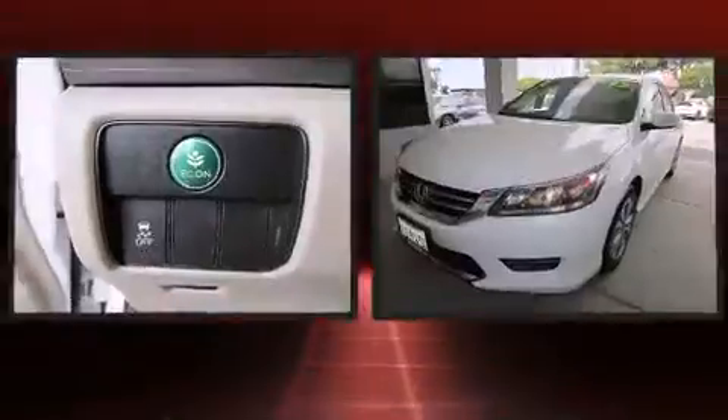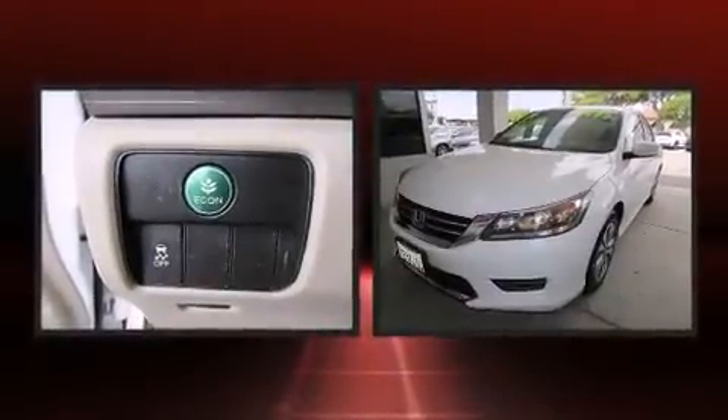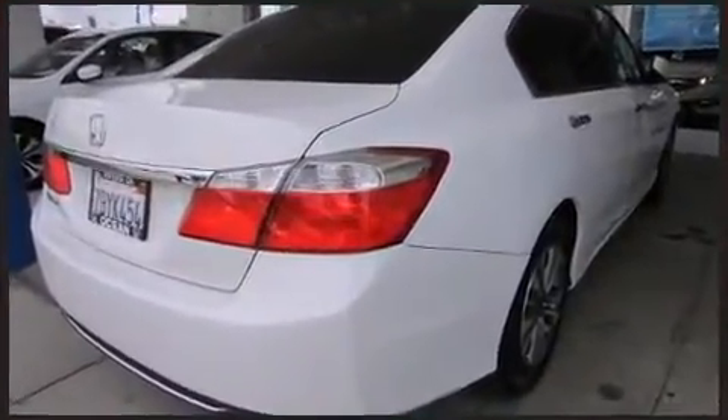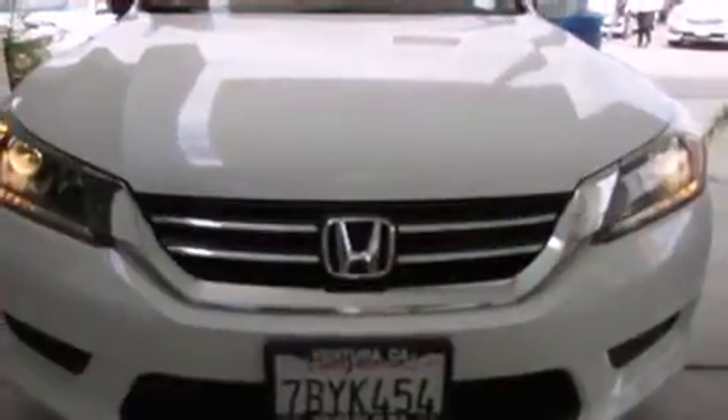The 2014 Honda Accord, with fewer than 35,000 miles on the odometer. This four-door sedan prioritizes comfort, safety, and convenience. It features a continuously variable transmission, front-wheel drive, and a 2.4-liter four-cylinder engine.